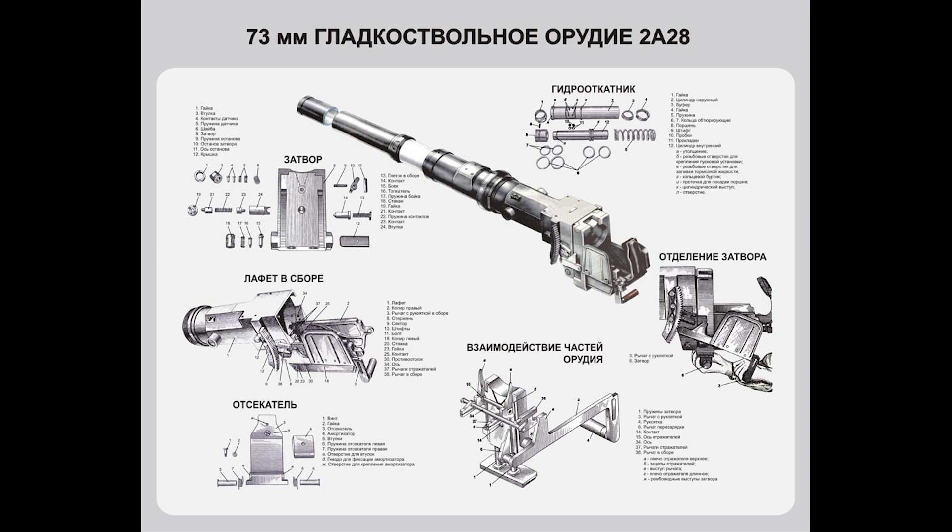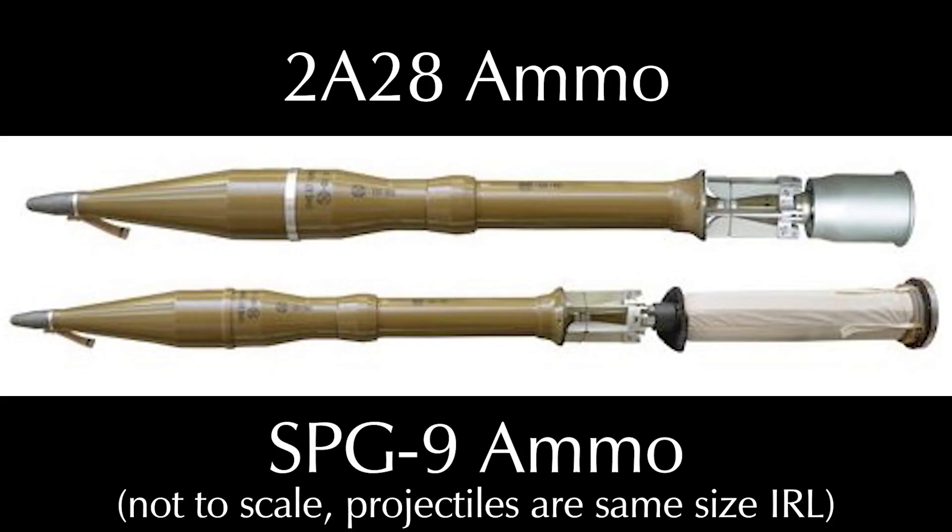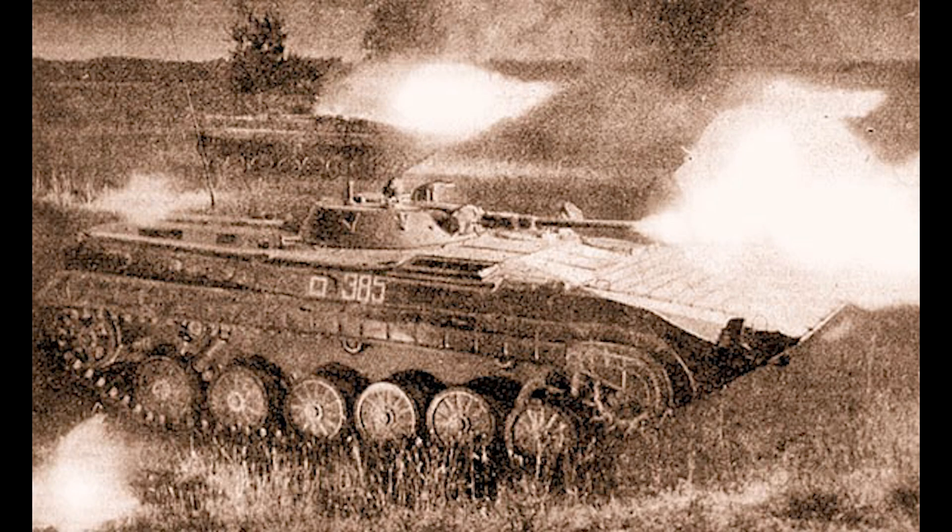The 73mm smoothbore light gun, or Seeland's 2A-28 GROM meaning 'Thunder,' is a closed-breech sibling of the SPG-9 developed for use on the BMP-1. It fires high-explosive anti-tank and later high-explosive fragmentation to an effective aimed range of 500–800 meters, but in theory a maximum range of 1,600 meters. More on the issues with this gun later.